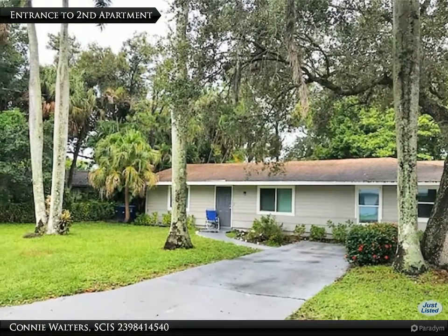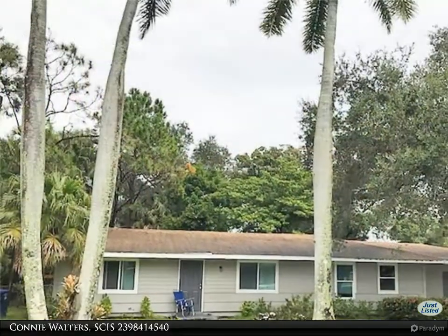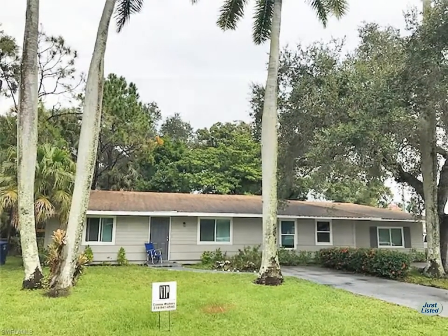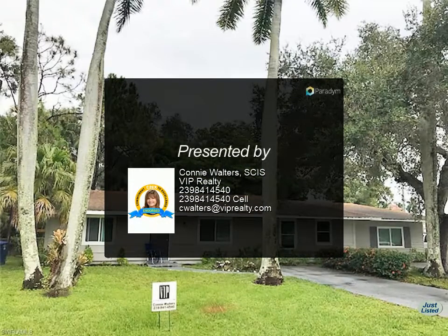This income producing duplex has been totally remodeled with new impact resistance windows, new flooring, new appliances, new washer/dryer, fresh interior and exterior paint, new water lines, new AC systems, and more. There is plenty of room and parking to add an additional apartment.